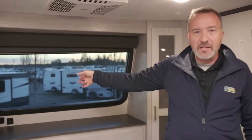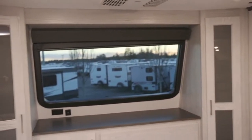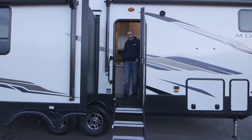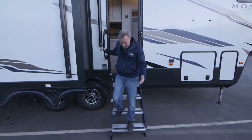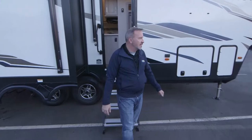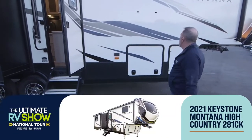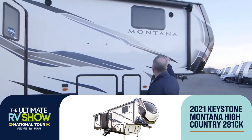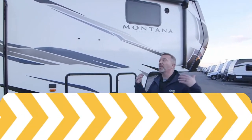Our specialists are standing by and can tell you all about that — but I want you to think about the sunrises and sunsets you're going to watch with your loved ones every night and every morning in this 281CK. How great would that be? 'Hey honey, we're going to the mountains to watch the sunrise in our brand-new Keystone Montana 281CK High Country.' Beautiful on the inside, beautiful on the outside.